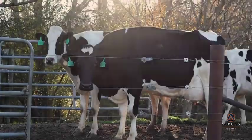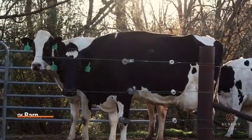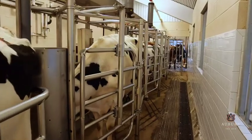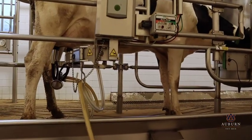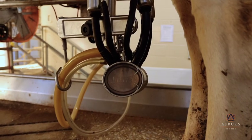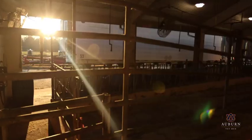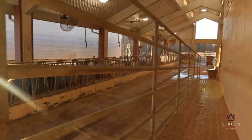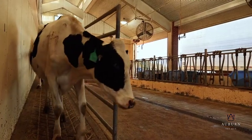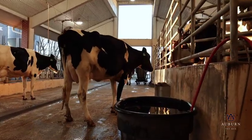The large animal hospital also maintains a functioning Grade A commercial dairy within the farm animal hospital, providing numerous teaching opportunities for veterinary students and outreach opportunities to area schools and colleges. The dairy service also offers individual animal treatment and herd health consultation for dairy herds to local producers and clients throughout the southeast.